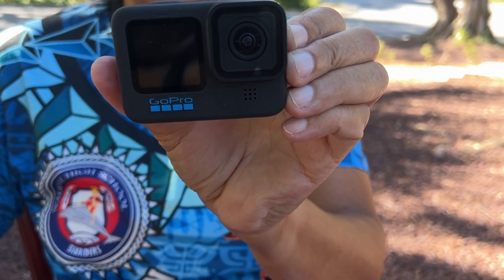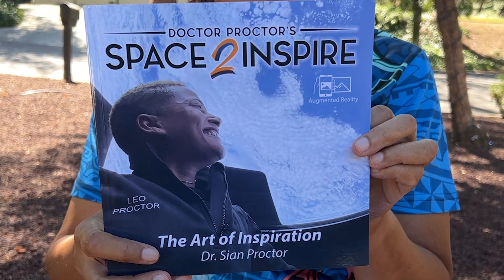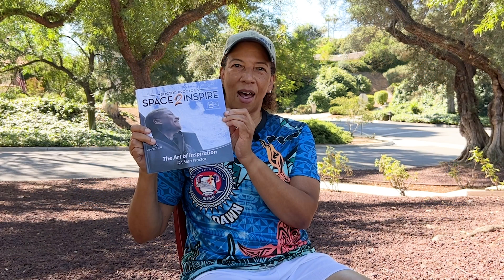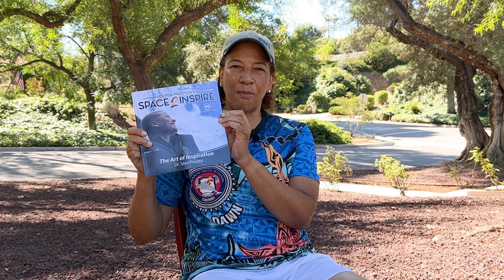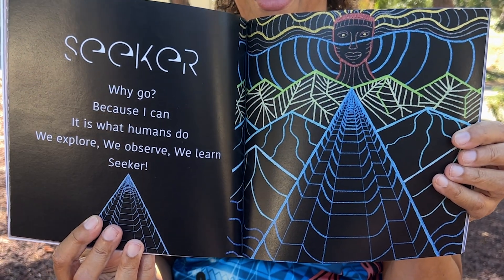I'll also have my own GoPro so that especially at the very beginning of the dive, I can record us climbing into the submersible and as the submersible sinks into the darkness. When we get to the bottom, I'm going to read a poem by a friend of mine, Cyan Proctor. She was the first civilian astronaut to pilot a spacecraft, also the first Black woman to do so. And she has this beautiful book of poems, including one about Challenger Deep. So I'll be reading that poem when we hit the bottom.